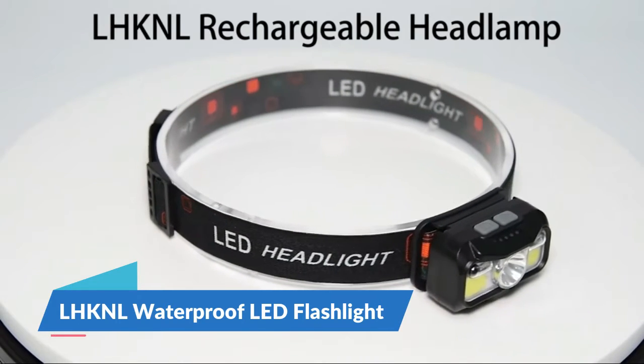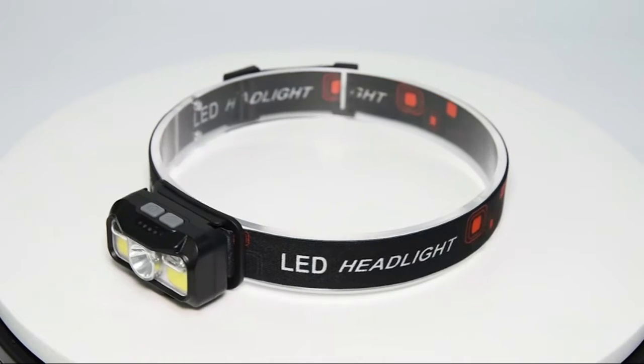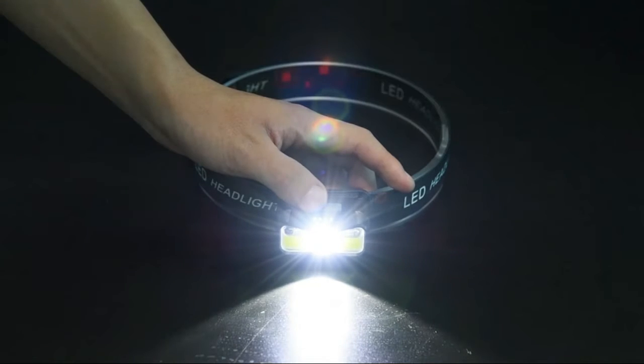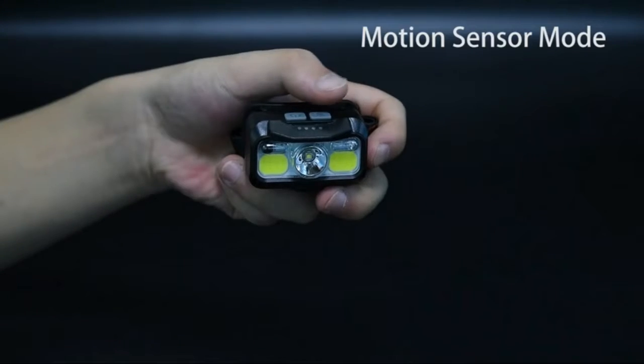LHKNL Waterproof LED Flashlight. It features a long press and rechargeable design, unlike the older LHKNL headlamp. With the add-along press function, in any mode, if you hold the key mode button for 3 seconds, you can turn off the light directly without cycling through all modes.